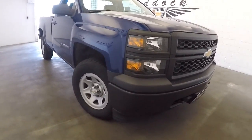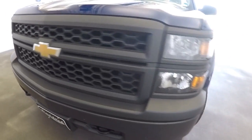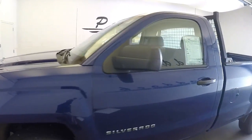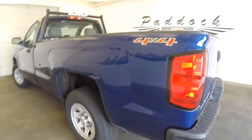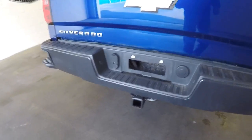Got this great regular cab Silverado in stock right now. Brought it in the photo bay — thought we'd shoot a little video just so you could see everything this beautiful blue Silverado has to offer. Quick walk around: it is a 4x4, set up and ready to tow.